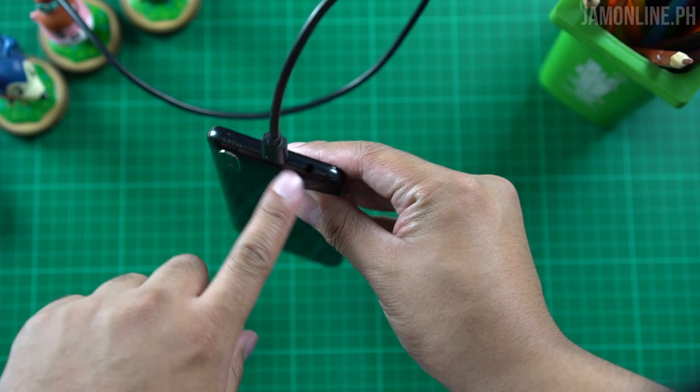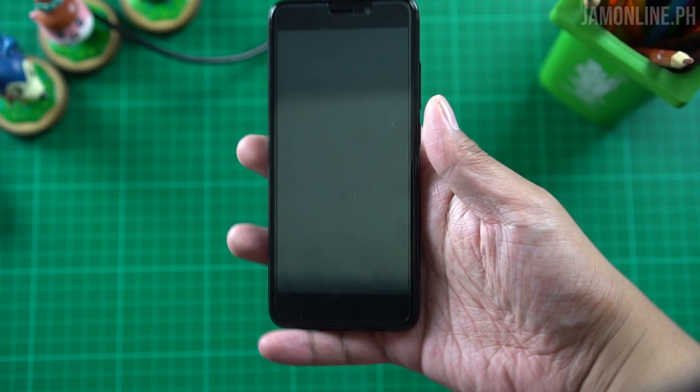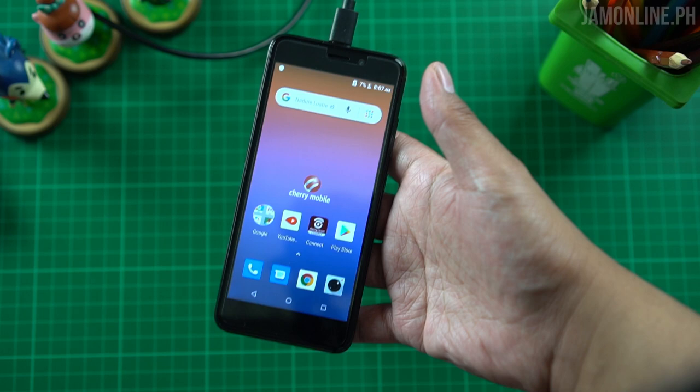On the top we have the headphone jack and the micro USB port. On the bottom there's the speaker grille. On the right side we have the power button and the volume rocker. And you can see here the 5-inch FWVGA+ display. In 2019 standards, it's definitely not mid-range level — this is clearly an entry-level device.